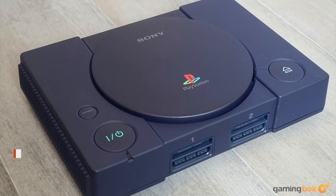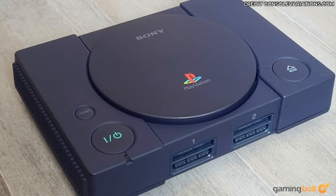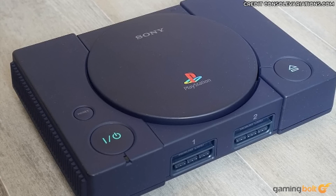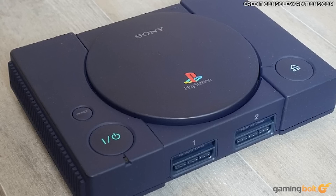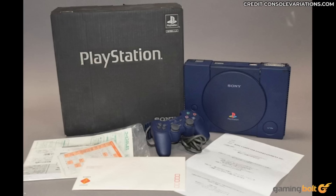Sony PS1 10 Million Edition: What better way to celebrate the Sony PlayStation hitting 10 million units sold than giving away a limited edition console? The Sony PS1 10 Million Edition offered a unique marine blue colored console, controller, and memory card — an elegant departure from the console's usual gray tone. Only 100 were made and released across the US, Japan, and Europe. Its price currently ranges from $5,000 to $7,500, making it that much more valuable.